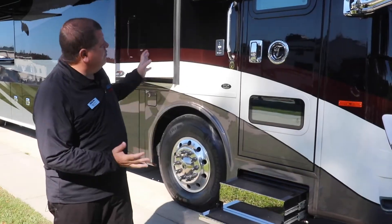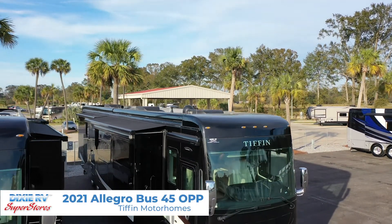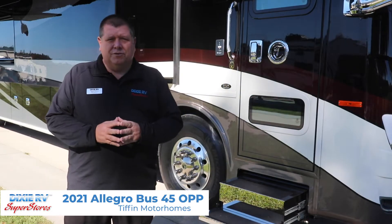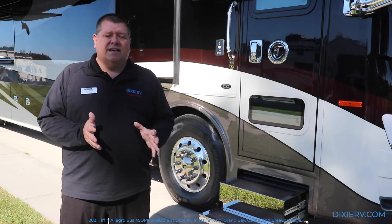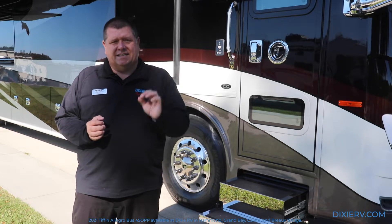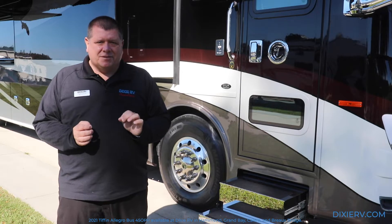Today I'm going to talk about this beautiful 2021 Cinderwood Allegro Bus 45 OPP. The Allegro Bus is one of Tiffin's crown jewels and one of the reasons why we love selling Tiffin. Throughout the video today, I'm going to point out attention to detail - that's the reason Tiffin is number one and the reason customers love them so much.